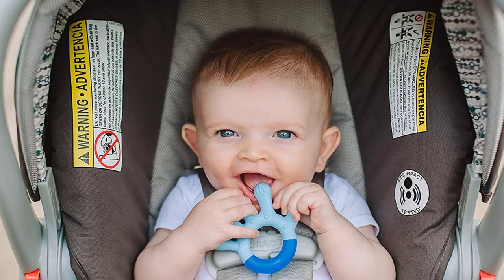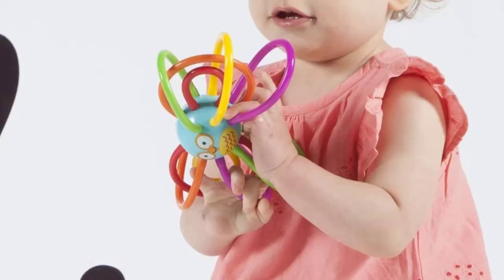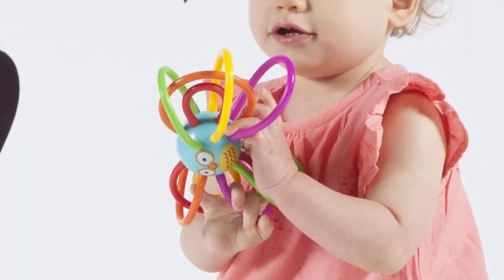In this video you will be checking out the best collection of teethers for toddlers. We have combined them according to their features, quality, and ease of use.